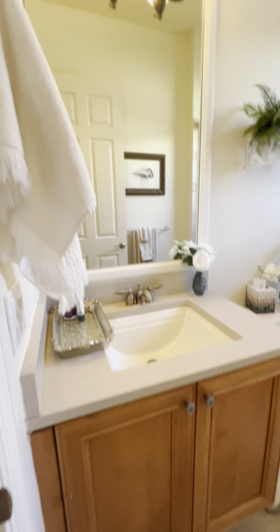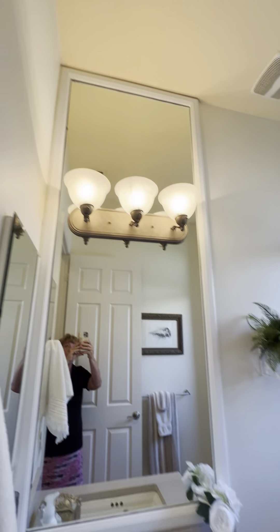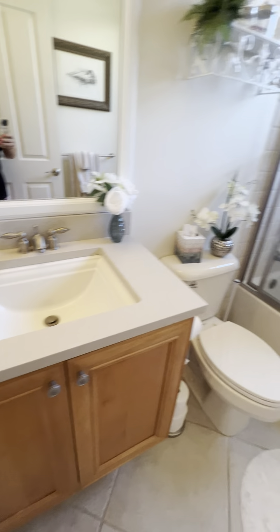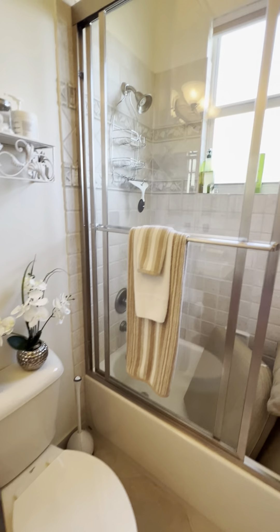Real wood. Framed out mirror. They put in all new lighting. I believe the shower door is new as well.